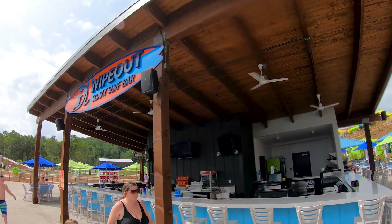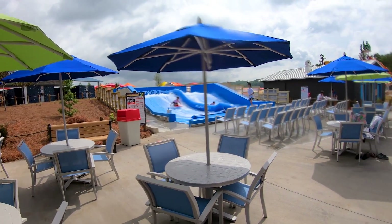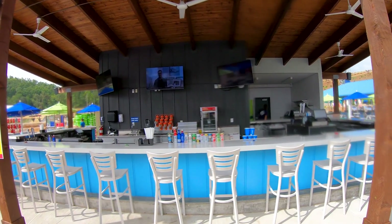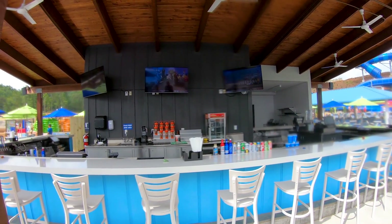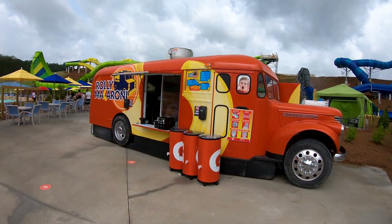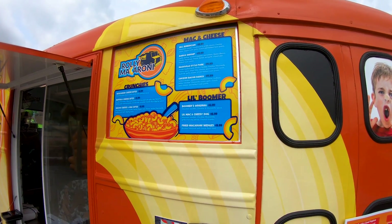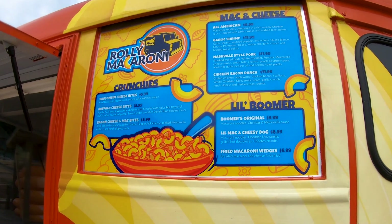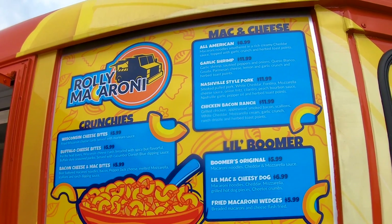The Wipeout Soki surf bar is right across from the Flowrider — looks like a bunch of canned beers and currently Blue Moon, Miller Lite, and Budweiser or Bud Light on tap. It looks like they have a little bit of a food menu too. Seems like they have some permanent food trucks all around the park — here's Rolly Macaroni. The menus actually look really cool. Prices are pretty in line with water parks and theme parks.